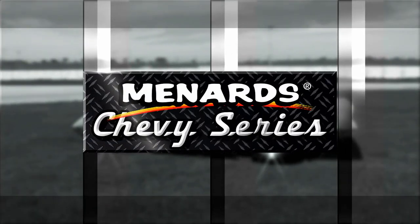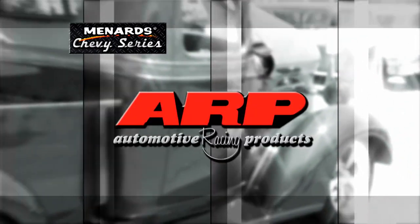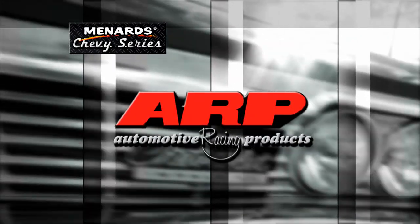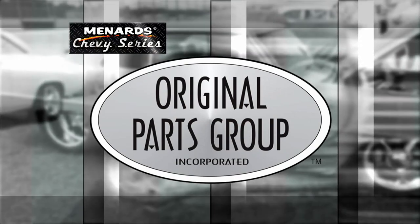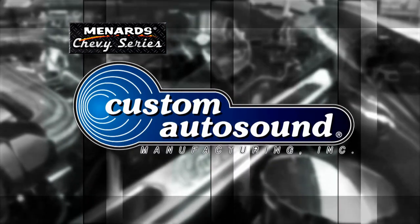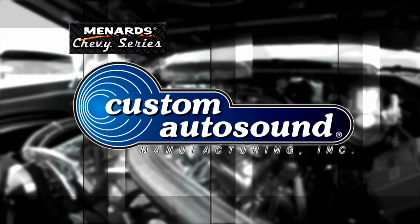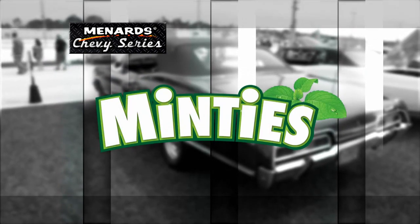This episode of the Menard Chevy Series is brought to you by ARP, the world leader in fastener technology; Original Parts Group, the world's largest source for GM A-body parts and accessories; Custom Auto Sound, the originator of classic car OEM-fit radios since 1977; and by Minty's, dental treats your dog will love.